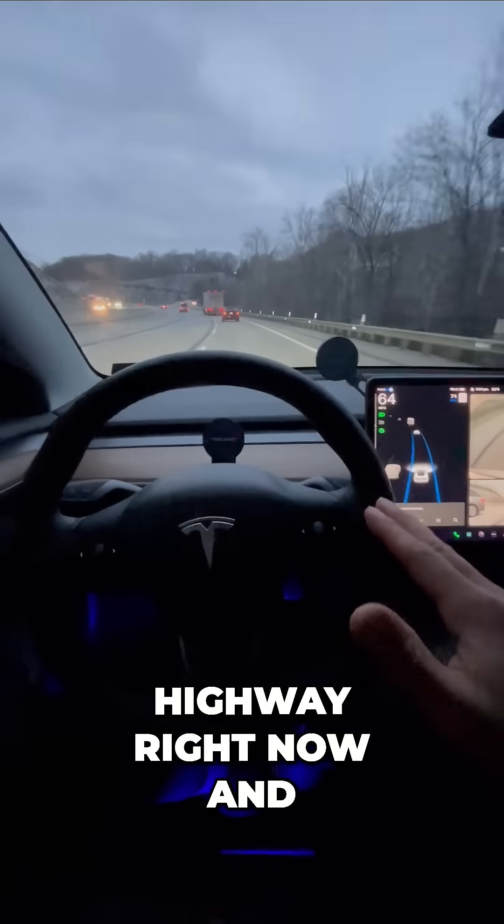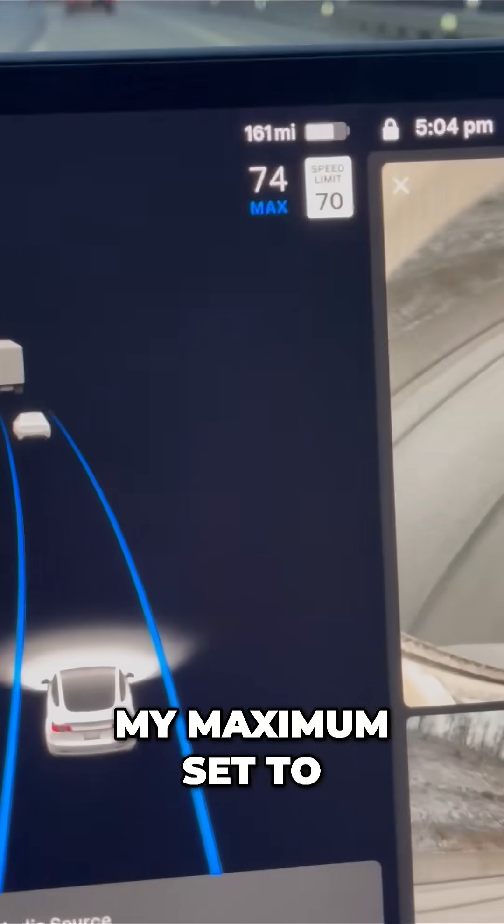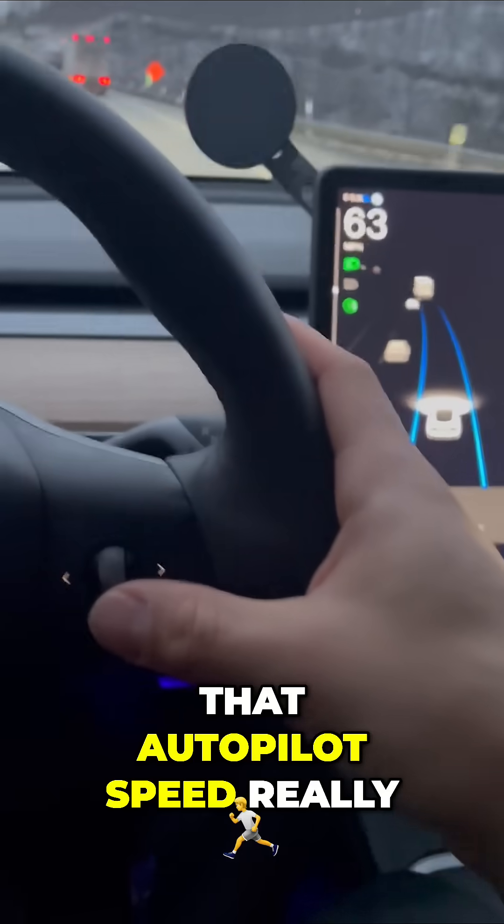I'm on the highway right now going around 65, with my maximum set to 74. Let's see how high I can take this and find out what that autopilot speed really is.